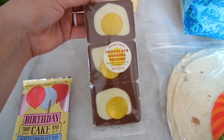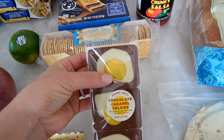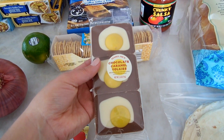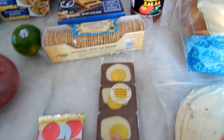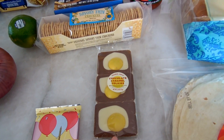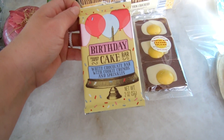I also picked up this — I think it's an Easter item we haven't carried before. They're called Chocolate Caramel Yokies, shaped like little cracked eggs, with caramel in the center yellow part. They're so cute and really fun for Easter. They'll only be at Trader Joe's for a very limited time. I also got the Birthday Cake Bar — it's white chocolate with sprinkles throughout.